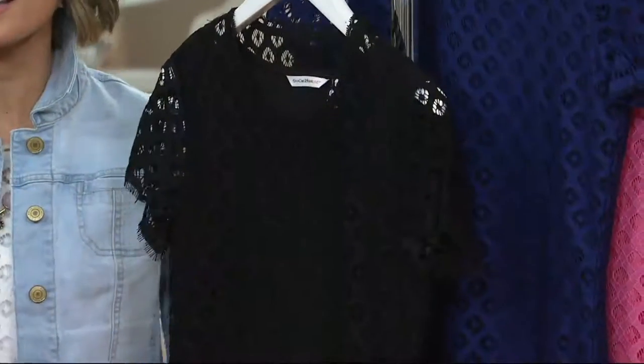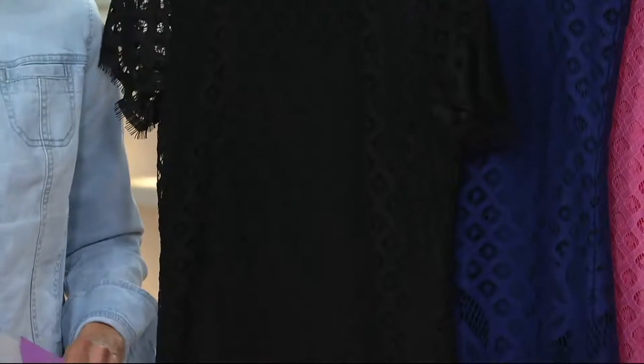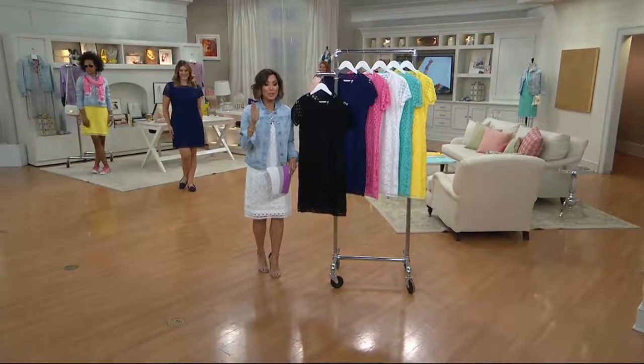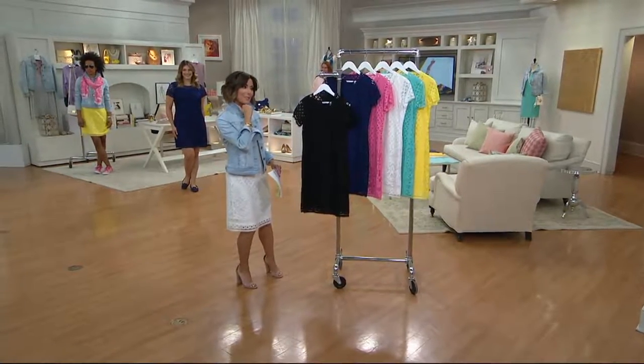You do it in black stretch lace — from the man whose lace you adore, whose creations you adore, because he really knows how to give you great style. A dress with lace for under $45 and on two easy monthly payments of $22.47. My friends, meet Isaac Mizrahi.